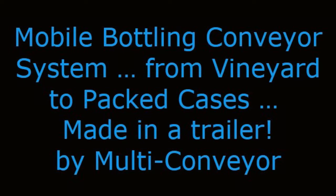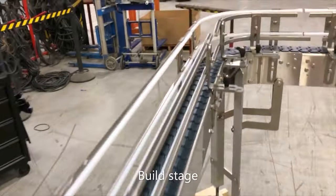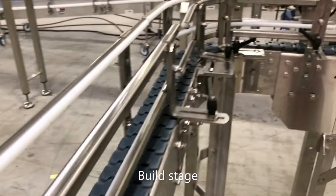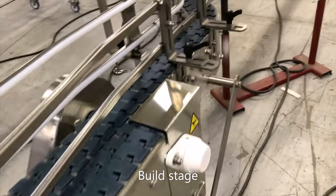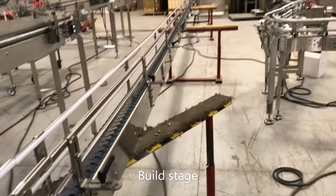Mobile bottling conveyor system from vineyard to packed cases, made in a trailer by Multiconveyor. Multiconveyor was approached by a reputable wine industry integrator in search of complex conveyor engineering. Our team of dedicated, experienced engineers were the only conveyor manufacturer willing to take on that challenge, and it paid off. This is the second of two mobile bottling lines for the same customer, with more planned in the future.